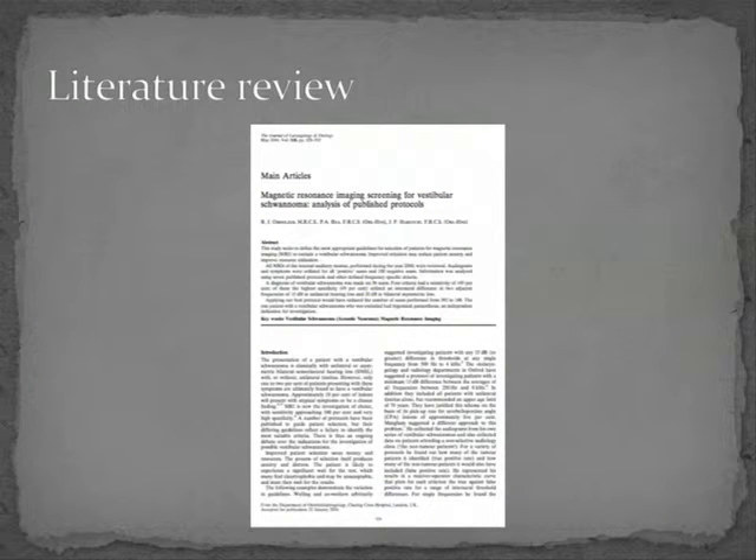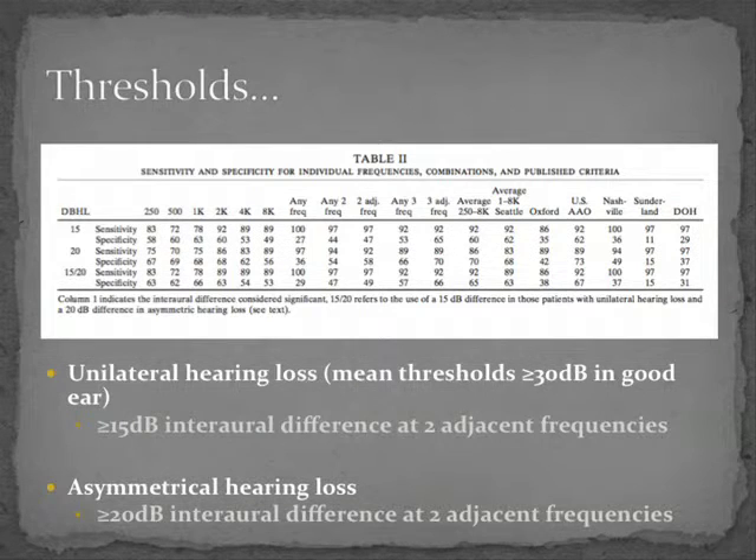We did a literature review and found the most relevant paper, which reviews different protocols. One problem with these patients is that although they can present with asymmetric sensorineural hearing loss, they don't always — relatively large tumours can have normal hearing, and they can present with unilateral tinnitus, no symptoms at all, or as an incidental finding. This paper examined the sensitivity and specificity of different scanning thresholds. Their recommendation, which we based our guidelines on, was: for someone with normal hearing on the other side, a 15 dB difference at two adjacent frequencies; for someone with reduced hearing on both sides, more than 20 dB.